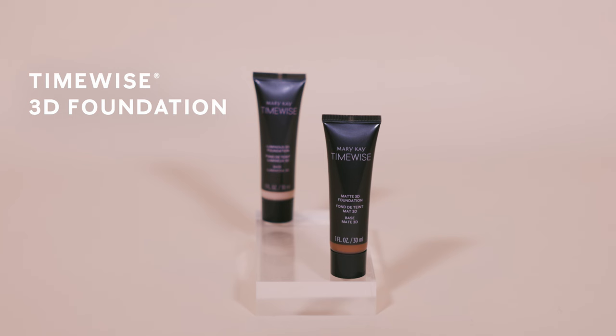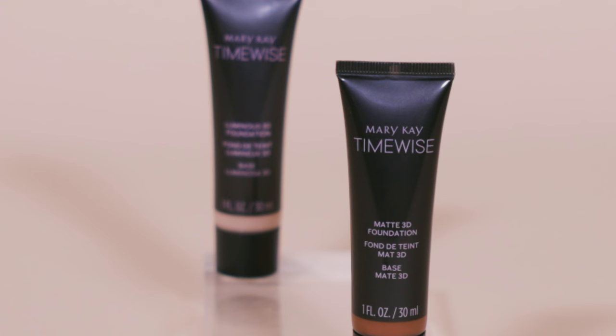Mary Kay's TimeWise 3D foundation comes in two finishes: matte and luminous. Your perfect match will depend on your skin type and the kind of finish you want.